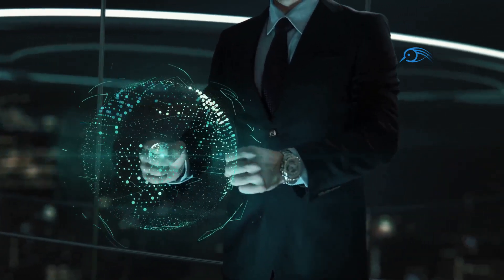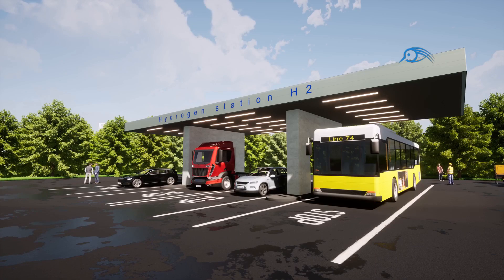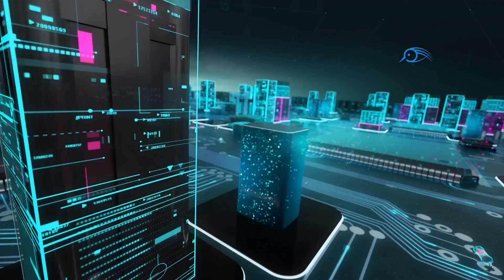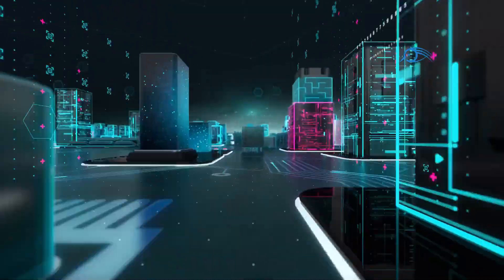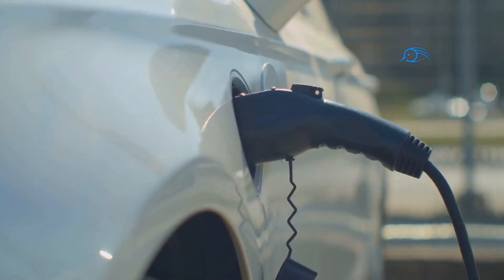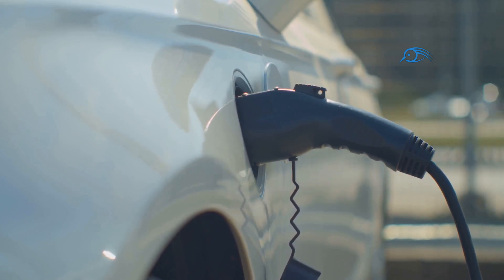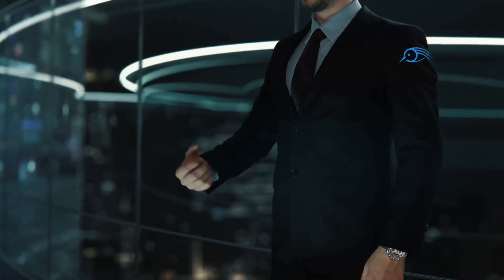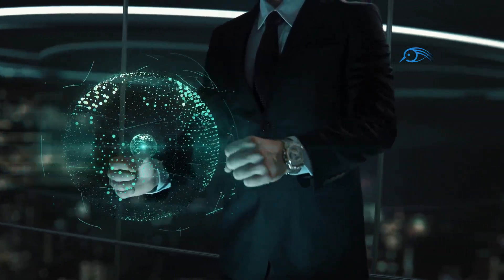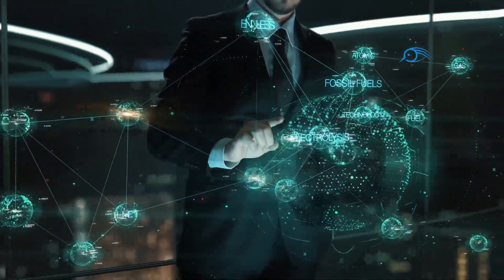The potential applications of hydrogen engines extend far beyond cars and trucks. They hold promise for powering a wide range of vehicles and machinery, including buses, trains, ships, and even airplanes. Hydrogen fuel cells can also be used as stationary power sources, providing clean and reliable electricity for homes and businesses. The versatility of hydrogen fuel makes it a potential solution for decarbonizing various sectors of the economy, contributing to a cleaner and more sustainable energy future.